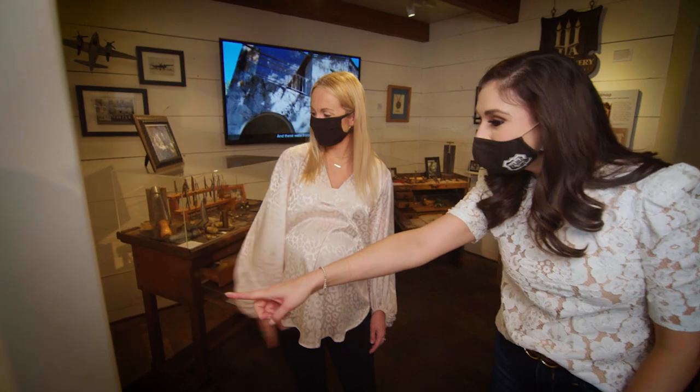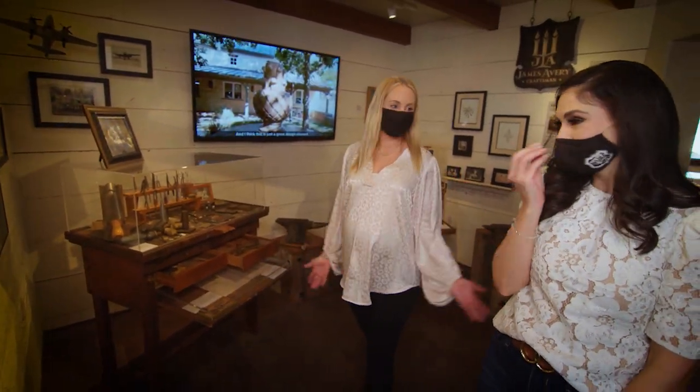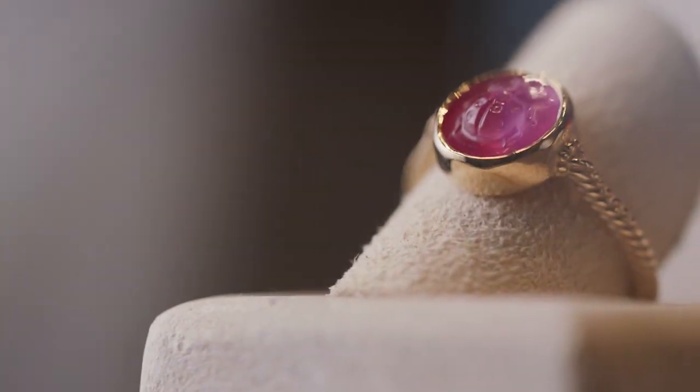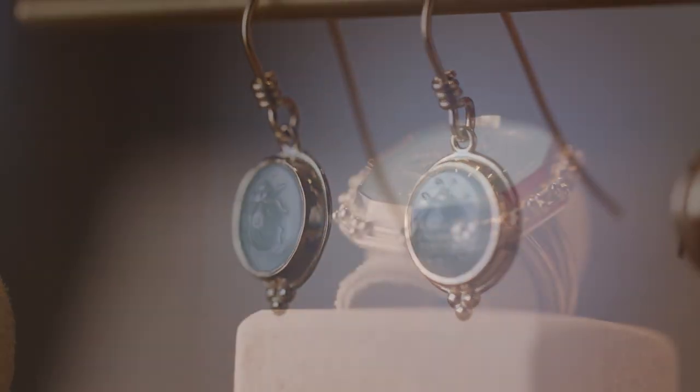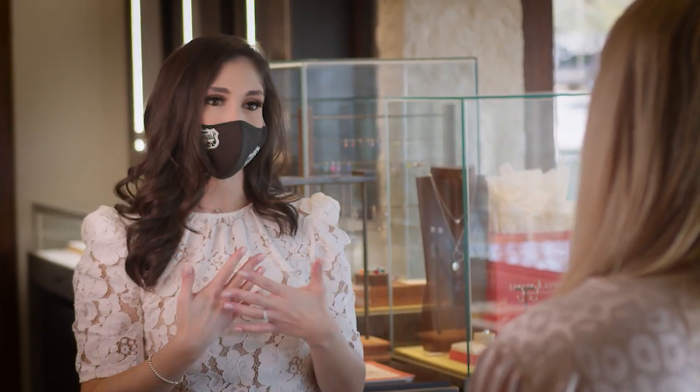Oh, is this it? There it is. Wow, oh my gosh. That's pretty awesome. And it's a great design, right? It's timeless. It's so classic. James Avery is not just a brand — it's got a meaning. It's about meaning, connection, family and community.